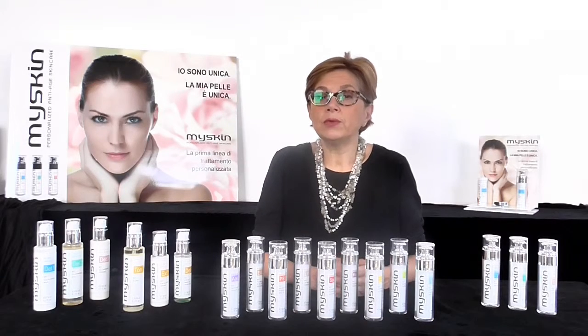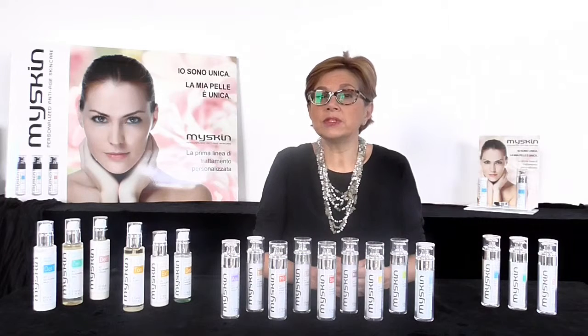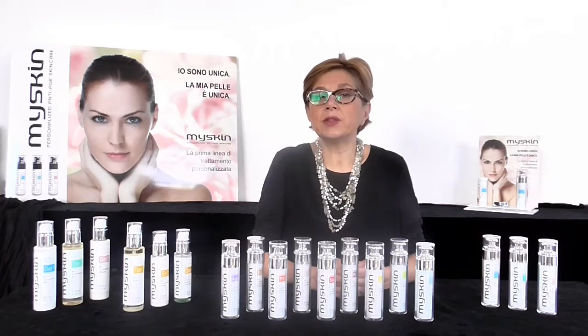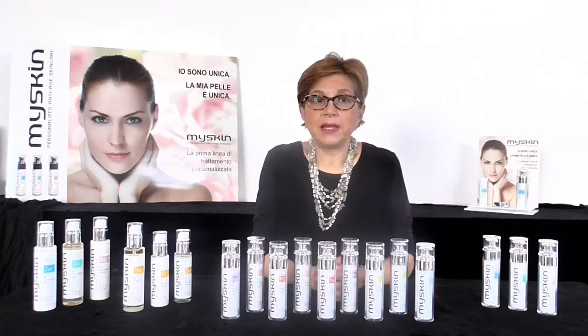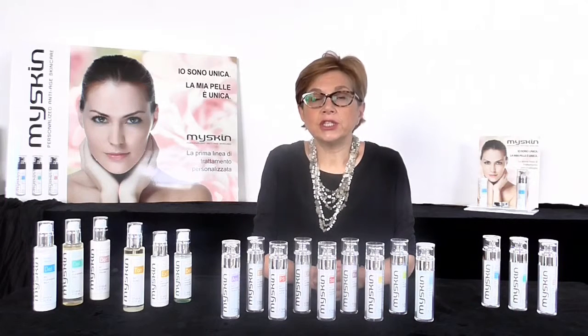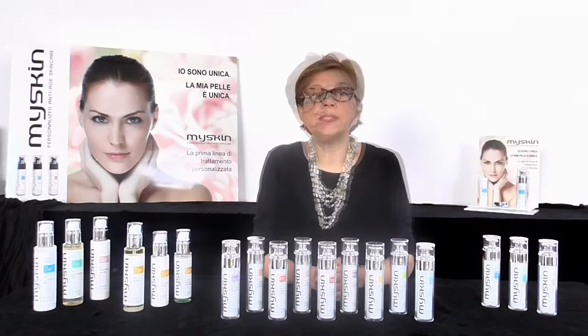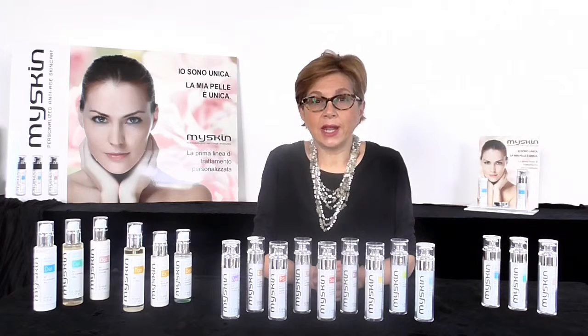Everyone is unique, and unique is our skin — as should our skincare be unique to each one of us. This is why My Skin created a very personalized and customized range of skincare treatments. Today, with My Skin, creating your own personalized skincare treatment is possible. Everyone can make, in the moment, the best fit customized cream.